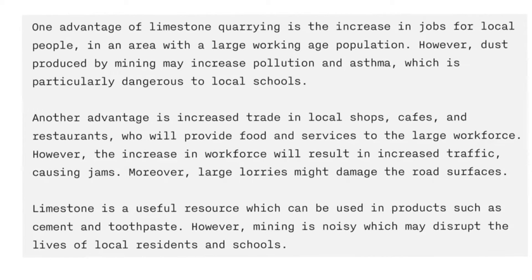Here's my answer organised into paragraphs. 'One advantage of limestone quarrying is the increase in jobs for local people, in an area with a large working-age population.' Then I've looked at a counter-argument using the connective 'however' — remember the comma, and remember there's always a full stop before it. 'However, dust produced by mining may increase pollution and asthma, which is particularly dangerous to local schools.'